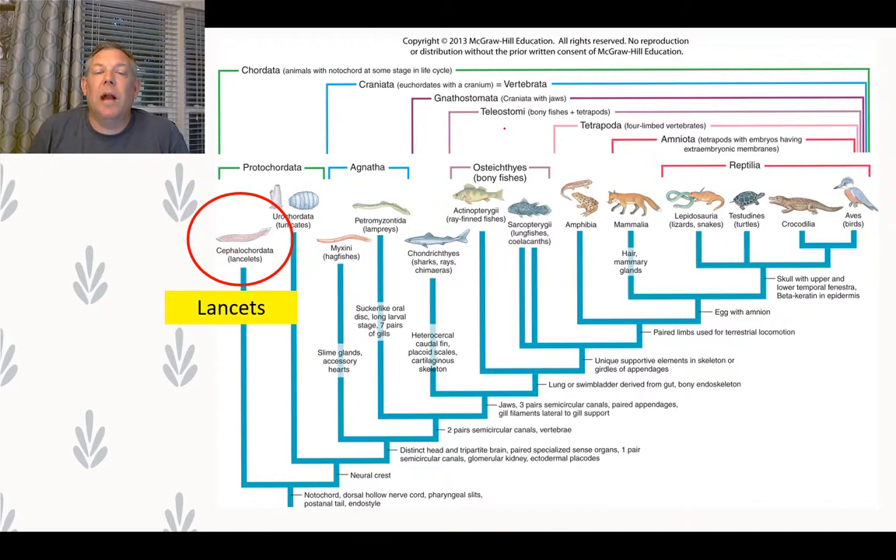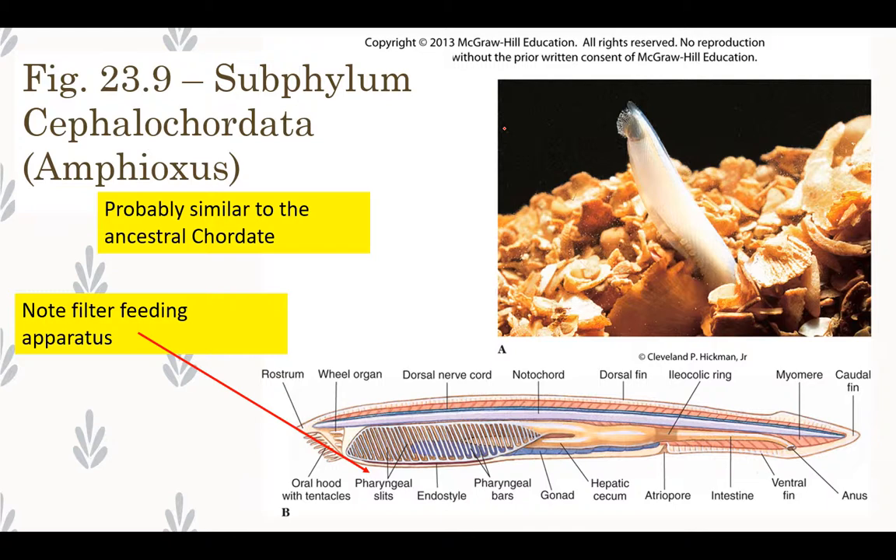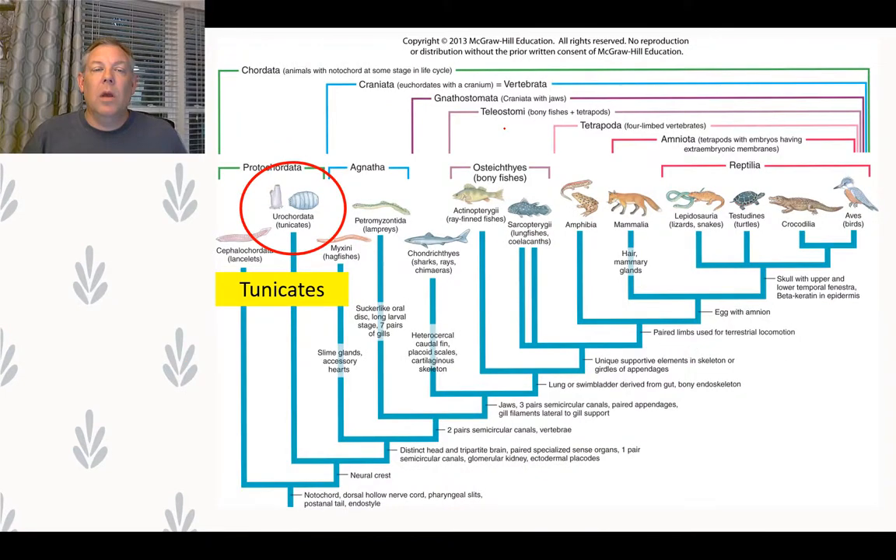We're very familiar with the vertebrates, but there are a couple of other interesting groups that are chordates but not vertebrates. The first is the Cephalochordata — the lancelets. These probably are the most similar to the ancestral chordate, so our ancestor 550 million years ago probably looked a lot like this. You can see the filter-feeding apparatus in these organisms that evolved into other things in later chordates.